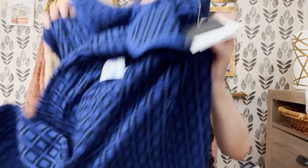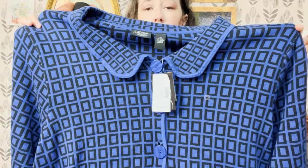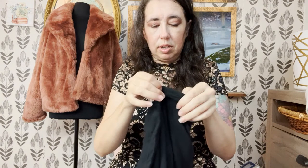Here's another local Goodwill find — new with tag, had been $60, and I paid $5 for it. It's a brand called Liz and Me Platinum Collection, which I believe is Liz Claiborne. Size 3X. It has a Peter Pan collar that's in fashion right now, a nice roomy three-quarter sleeve, a fun geometric print, and bright big buttons. Brand new with tag — it had all the things going for it. I also got a graphic t-shirt at Goodwill for $2 for our t-shirt auction — it's got all the speedometers and gauges on it. Size medium, definitely men's.